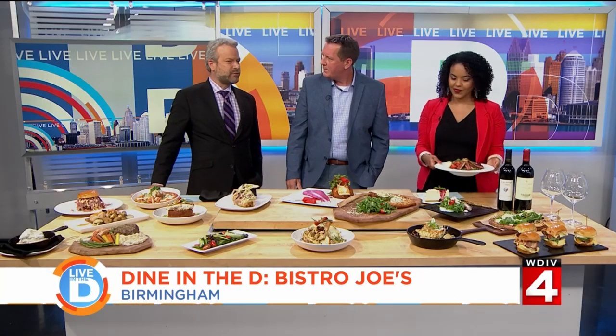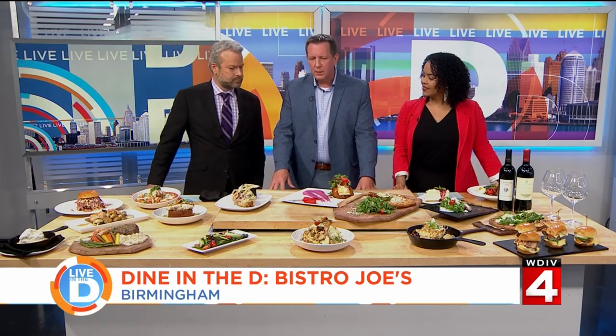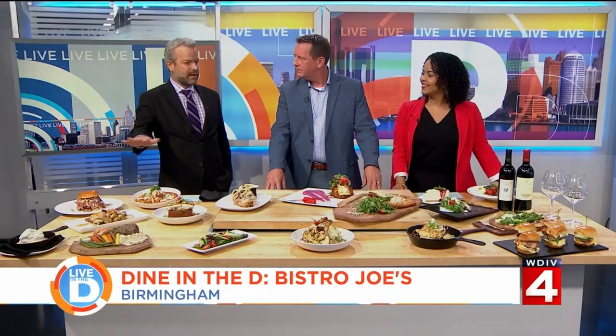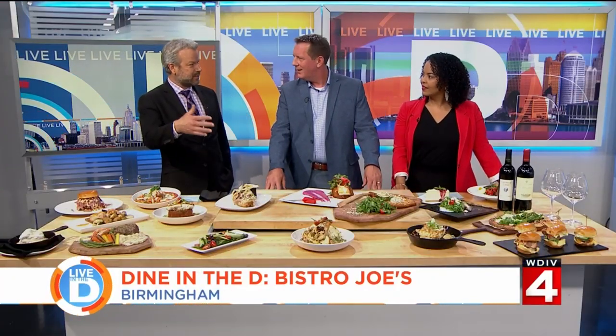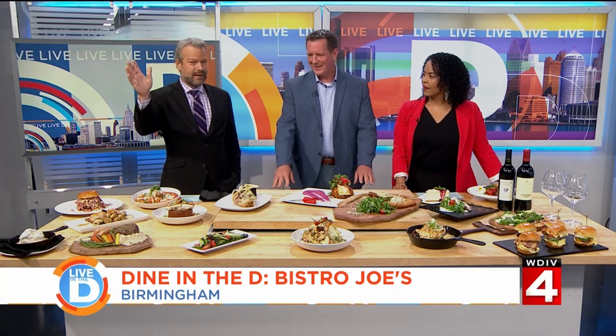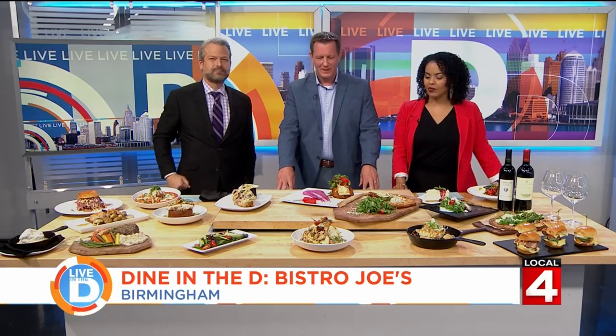You have a chef's table — can you explain that? It's right by the kitchen, so the chef will come out, introduce himself. You get a little extra treatment, a little more interactive with the kitchen. If you haven't been here before, it's this gourmet market at ground level, and you go upstairs and Bistro Joe's is up there with the veranda, the seating, the Bloody Mary bar, and all that. It's top notch. I love it — I have to go ASAP.